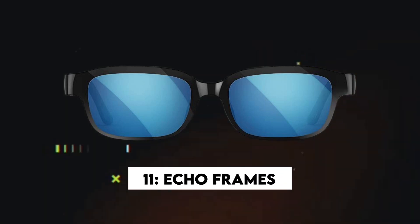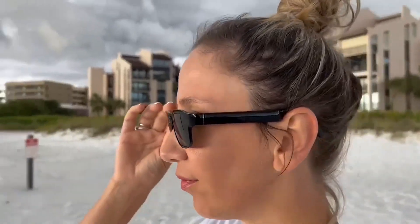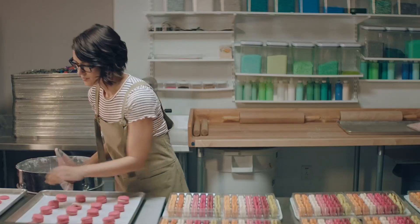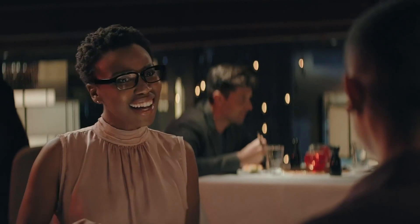Number eleven: Echo Frames. These new-generation Amazon Echo Frames are a must-have for gadget lovers who want to integrate Alexa seamlessly into their daily routines. With a simple button press, you can ask Alexa to play your favorite music, control smart home devices, or initiate household chores. With a significantly impressive battery life of up to 14 hours, Echo Frames ensure uninterrupted daily usage.